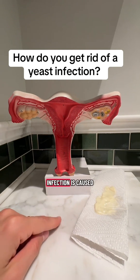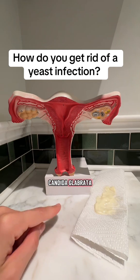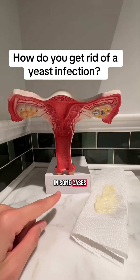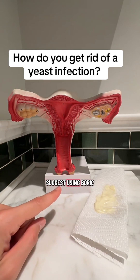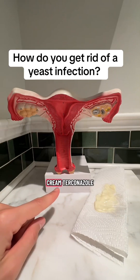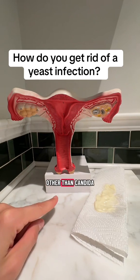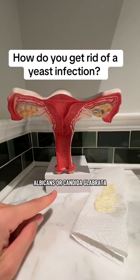For example, if your yeast infection is caused by something called candida glabrata, an antifungal might not work as well. In some cases, your doctor might suggest using boric acid instead. Additionally, the vaginal cream terconazole is typically recommended for infections caused by yeast other than candida albicans or candida glabrata.